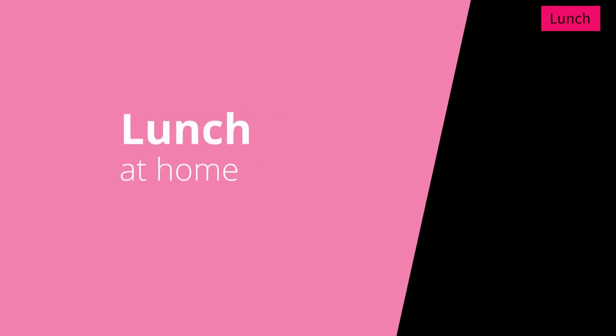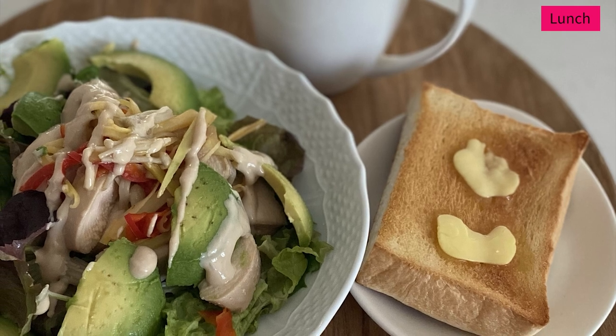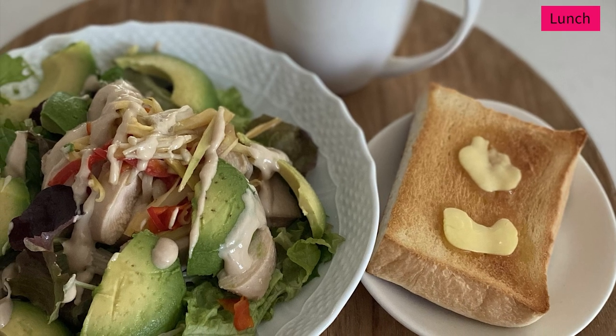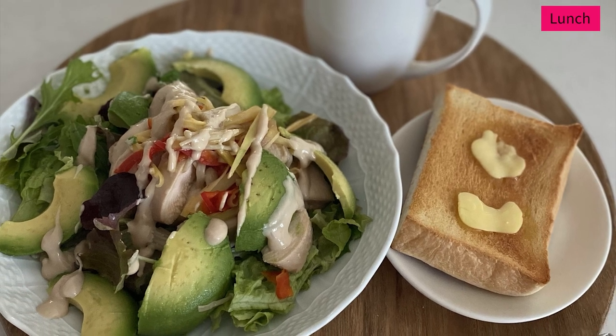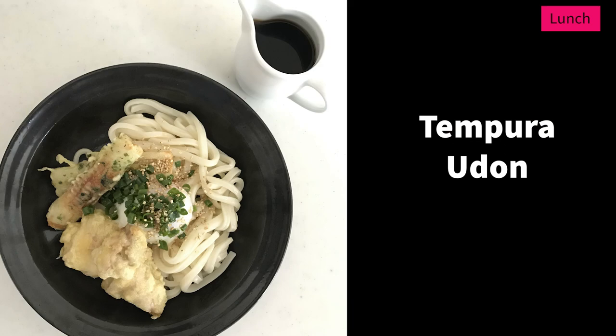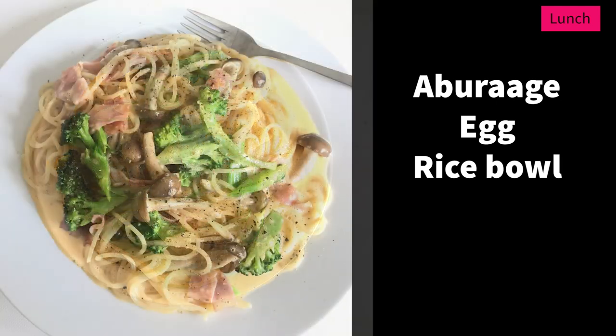People who work from home or are at home make a simple lunch for themselves. This is my typical lunch: salad, lean proteins, avocado, toast and a latte. Sometimes I have udon noodles topped with tempura, or rice balls, or pasta dishes.